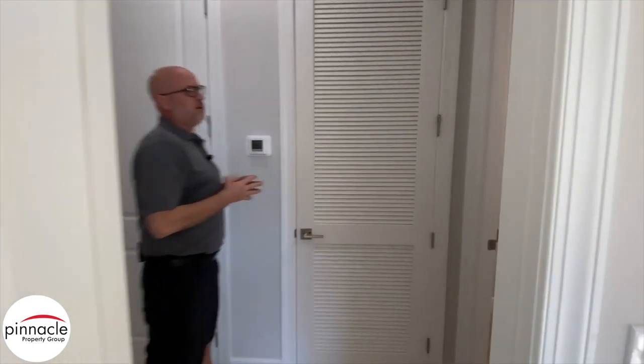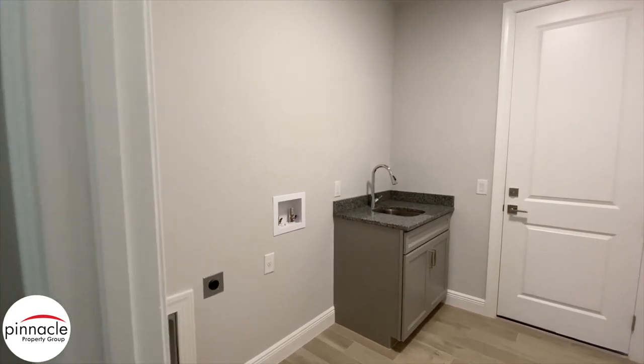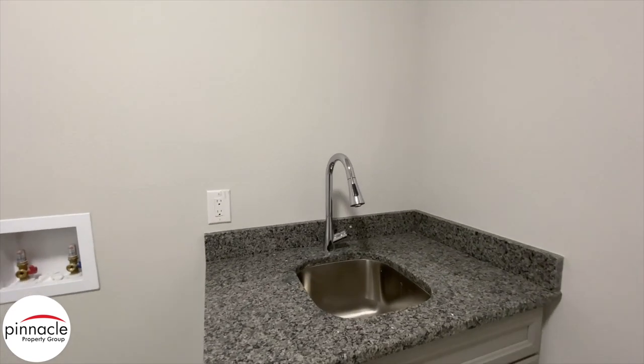Just off to my right here, we have our laundry room with a 36-inch sink-base cabinet with undermount sink, and then you have your standard washer/dryer hookup.